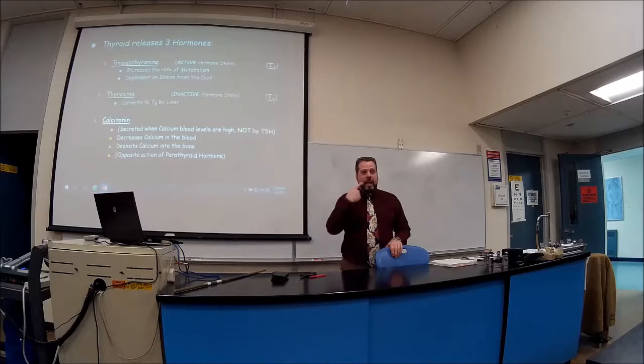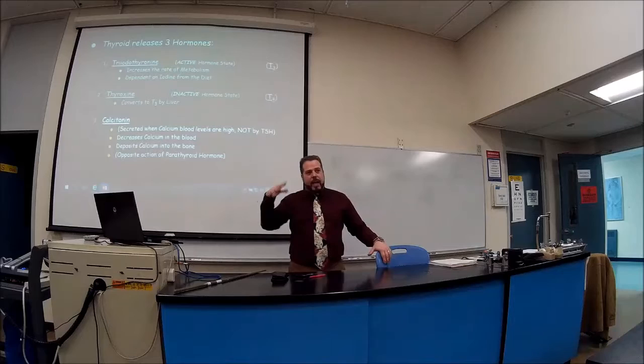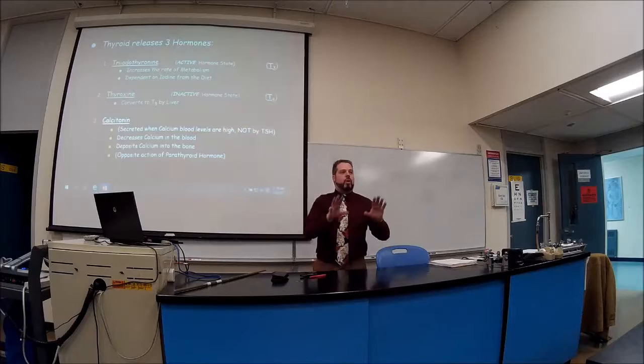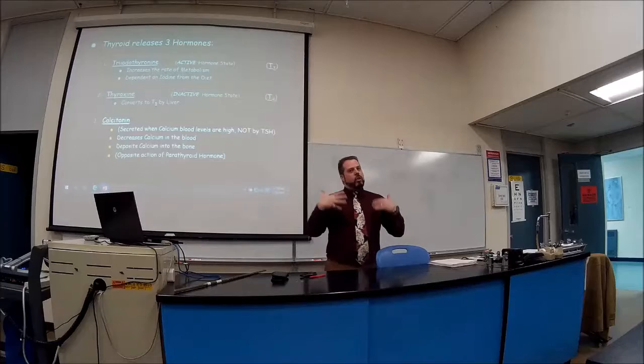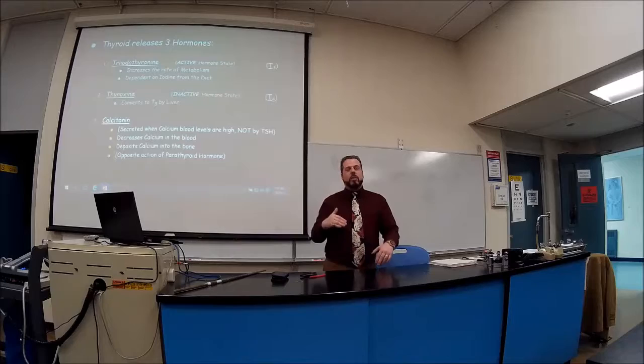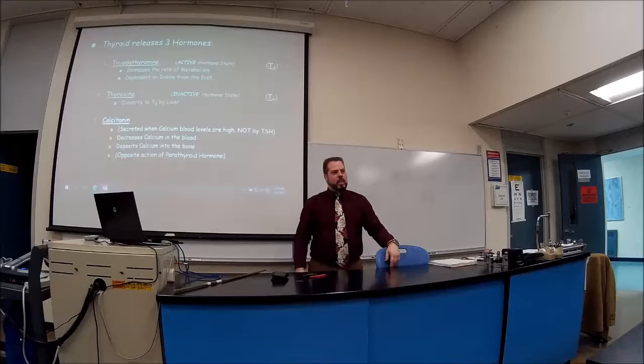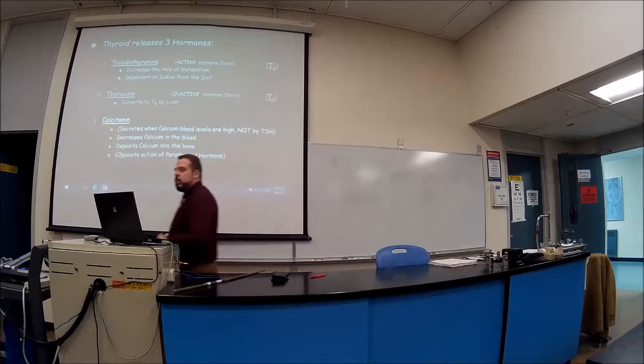Calcium is vital — not just for bones and teeth, but for muscle contraction and nerve conduction. If you can't make your heart contract, you're dead. We always need a good supply of calcium in the bloodstream — not too much, not too little. That's the thermostat of the endocrine system. A good mnemonic: calcitonin tones down calcium — it decreases it.